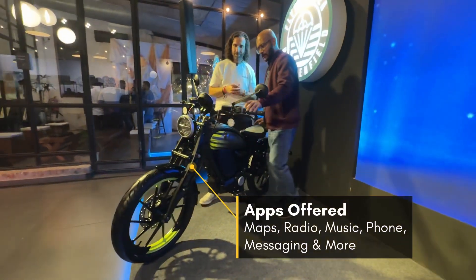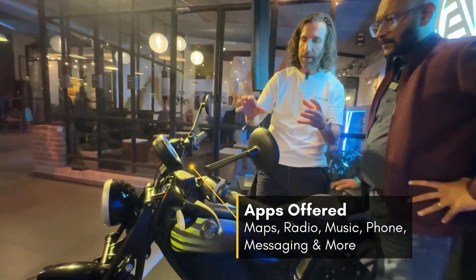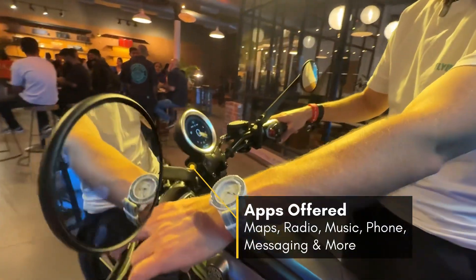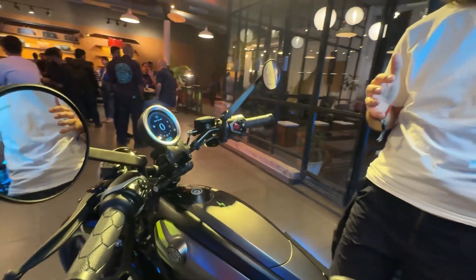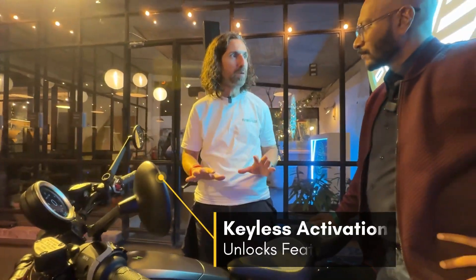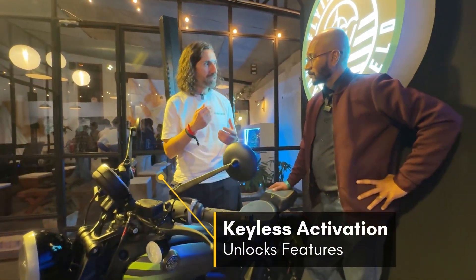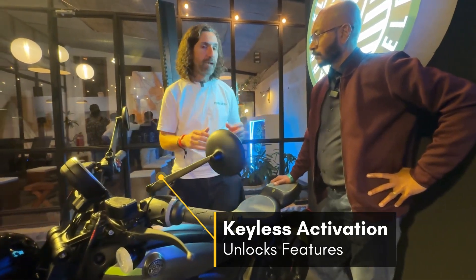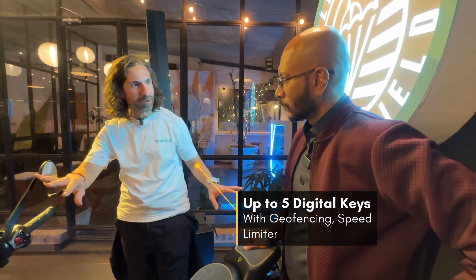Starting from the home screen, you simply grab the brakes to engage drive. Because the bike is always connected, it knew it was me walking up right away. It not only knows it's me but knows I'm the owner of the bike and unlocks all the features. I can also share a key with you — when you walk up to the bike it will know it's you and give you access to everything I've set for you.